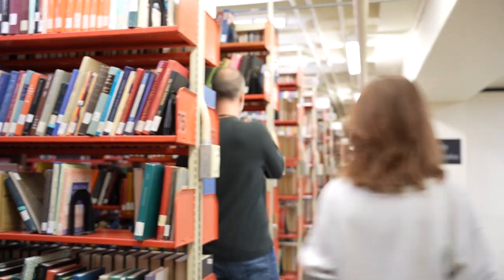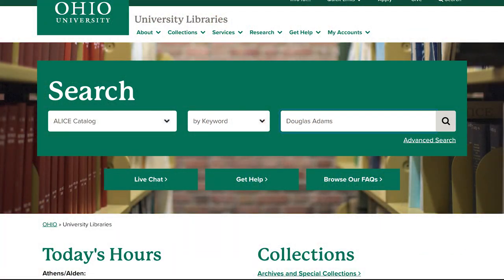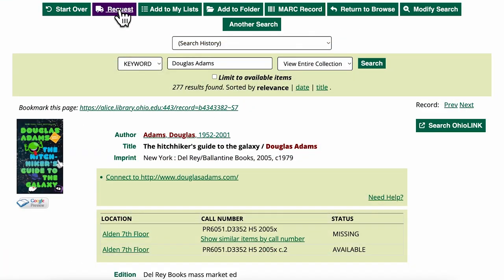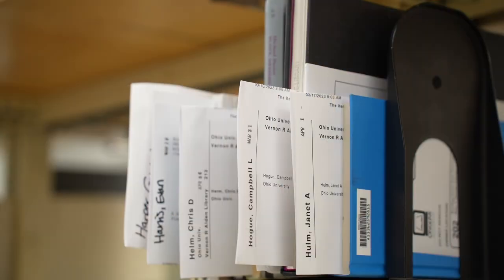You can also entirely skip a tour of the stacks and request your book online at Ohio.edu/library. When you request a book online, you'll get an email once it's ready for pickup. I'm glad Alden Library makes it so quick and easy for me to pick up the books that I need.